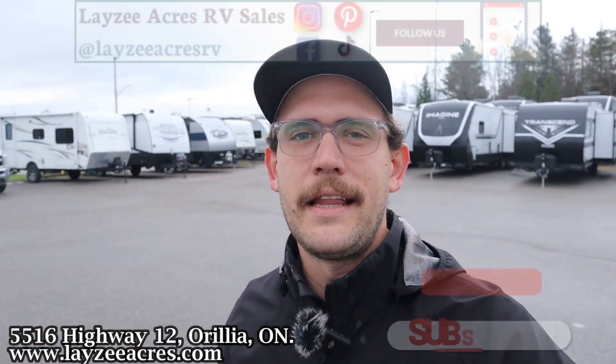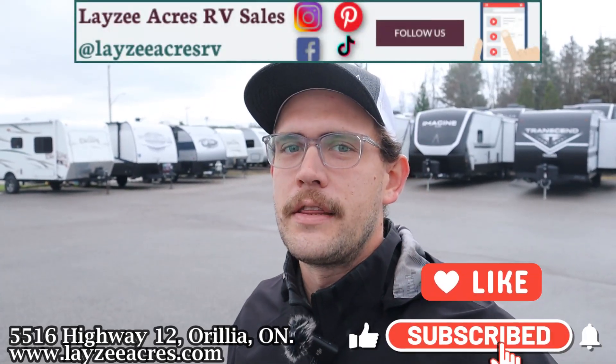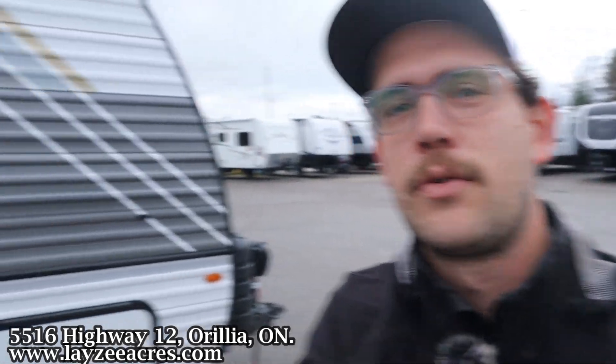Thank you so much for tuning in to the number one RV YouTube channel in the world. If you don't mind hitting that like and subscribe button, we'd appreciate that. We're on Instagram, TikTok, Facebook — we're even on Pinterest. Check us out there as well. Enjoy this Grey Wolf.